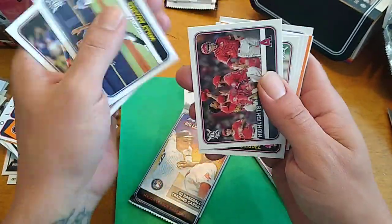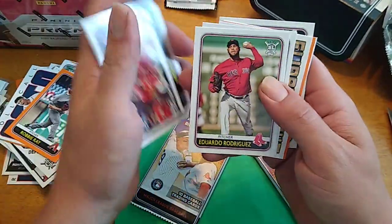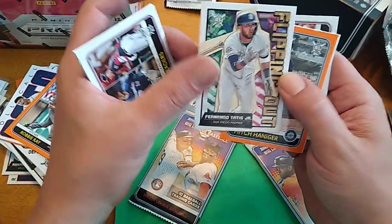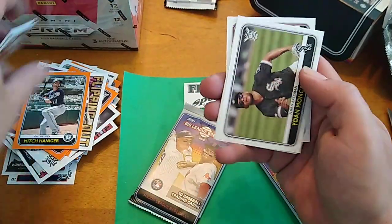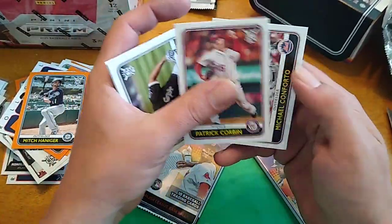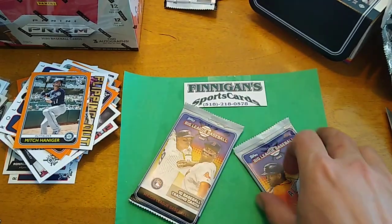It's an extreme pain in the ass when it comes to Bowman — I can tell you that much. There's a lot of sleeving going on when you open up some Bowman. Flipping Out, Fernando Tatis. Mitch Haniger orange. Yoan Moncada. Corbin. And Michael Conforto. Two more packs.